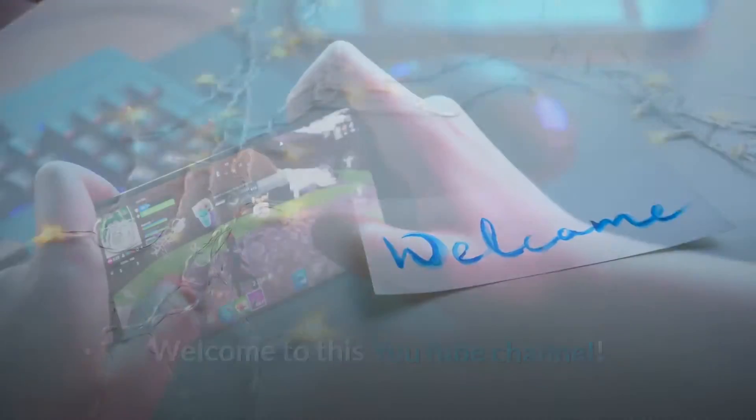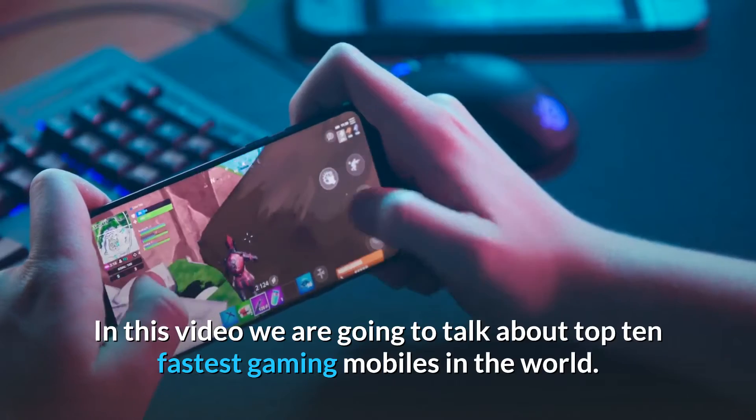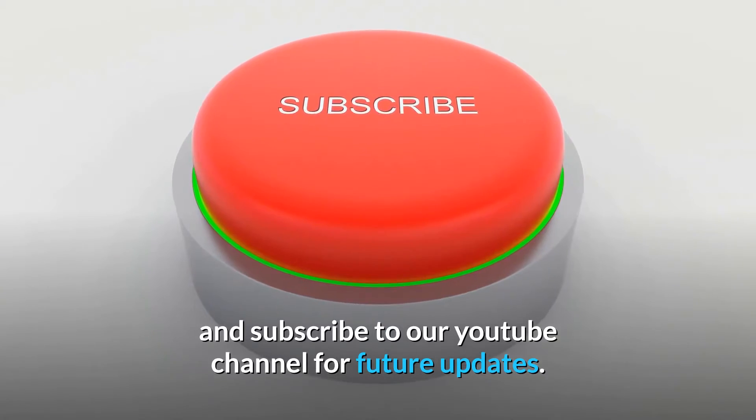Welcome to this YouTube channel. In this video we are going to talk about the top 10 fastest gaming mobiles in the world. Before starting, please like this video and subscribe to our YouTube channel for future updates.